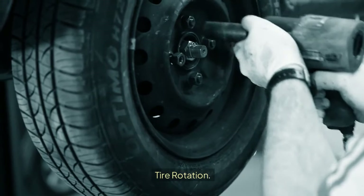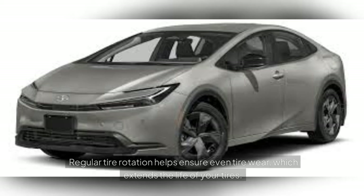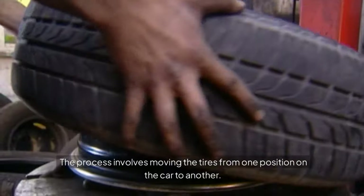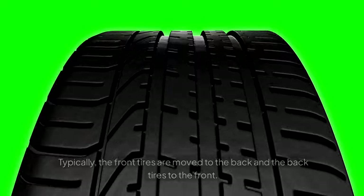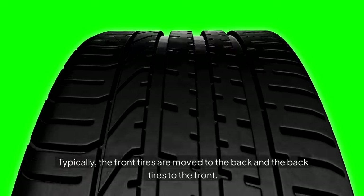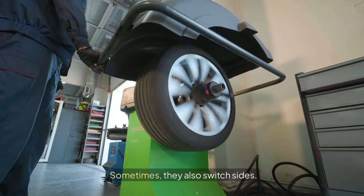Tire Rotation: regular tire rotation helps ensure even tire wear, which extends the life of your tires. The process involves moving the tires from one position on the car to another. Typically, the front tires are moved to the back and the back tires to the front. Sometimes they also switch sides.